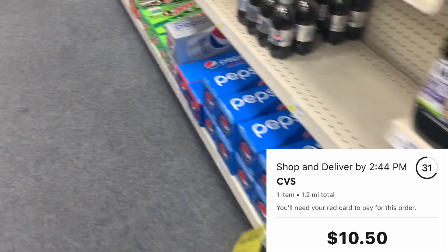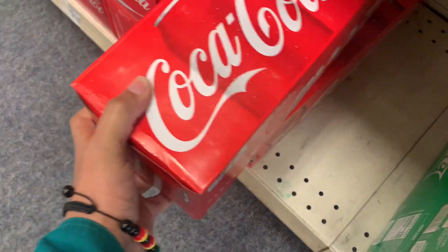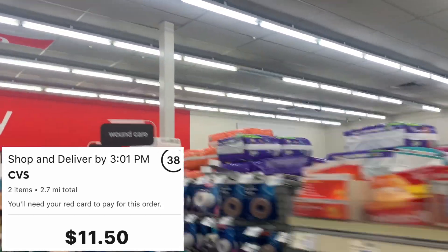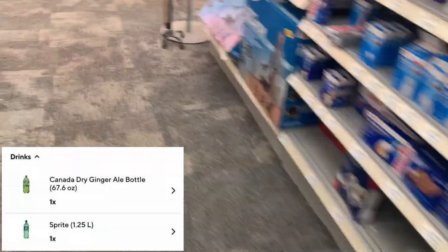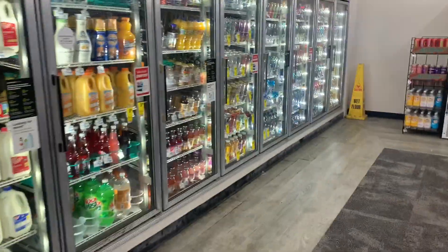The D-Town order is paying about $11, mileage was about 5.2 miles but it only took me about three miles to get here, so the customer should only be about two miles away. Now here I am doing another CVS order — grabbing one item, paying $10.50 to go 1.2 miles. All they wanted was a case of Coca-Cola, and it's right here. That took maybe 45 seconds to grab and a minute or two to check out — really easy.